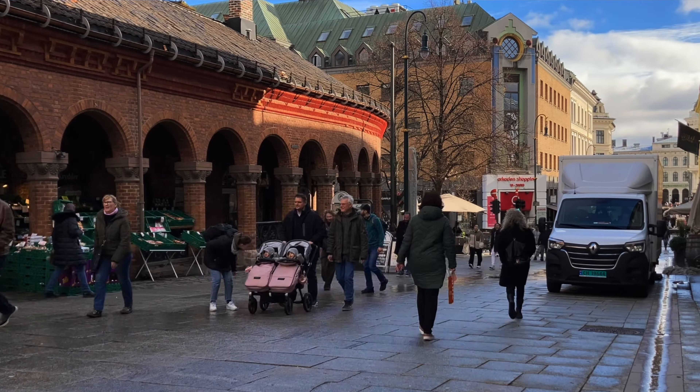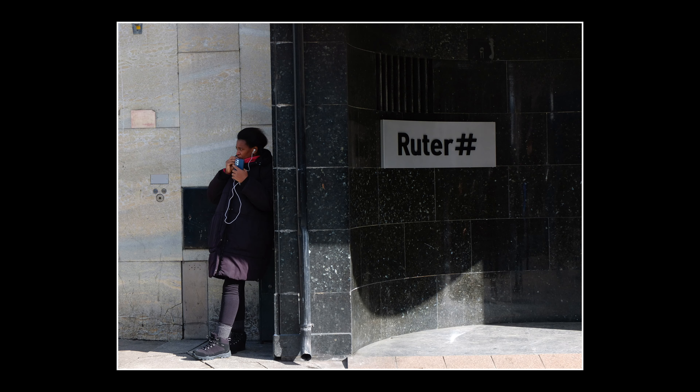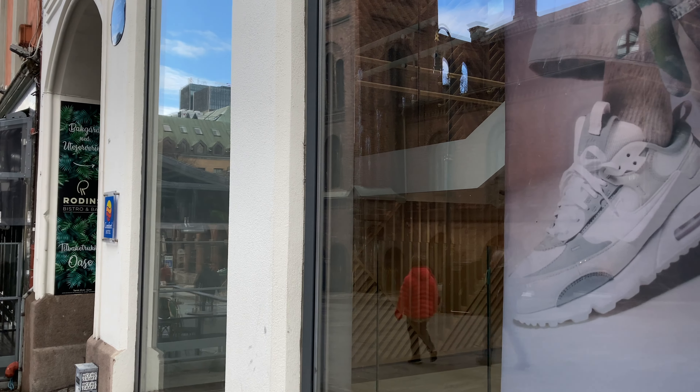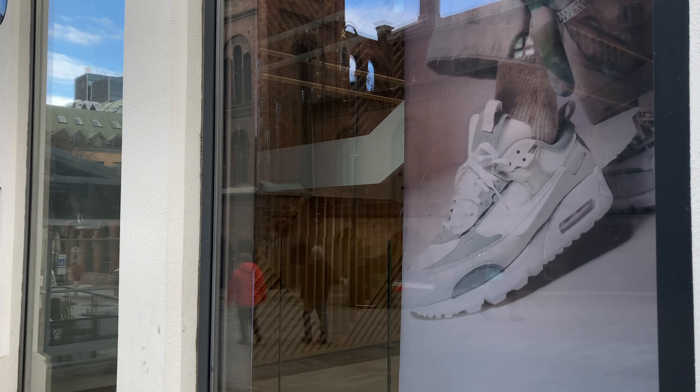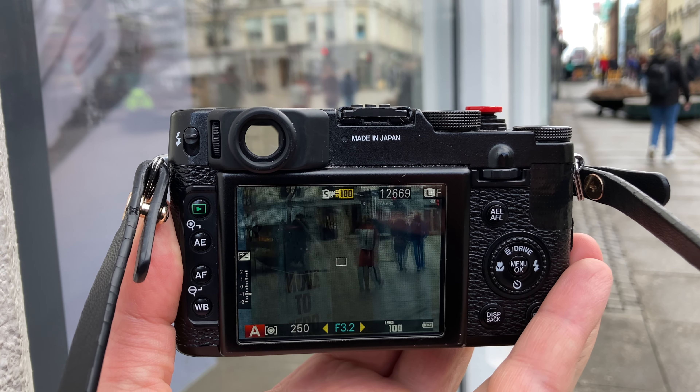Every city usually has this big promenade, the main street. For us it's the Karl Johans gate. If you take photographs over here, usually people are gonna think that you are some kind of tourist or something like that, and nobody is gonna bother you. Using this big glassy space you can get amazing reflections, and you don't have to confront anyone if you are just photographing the window.